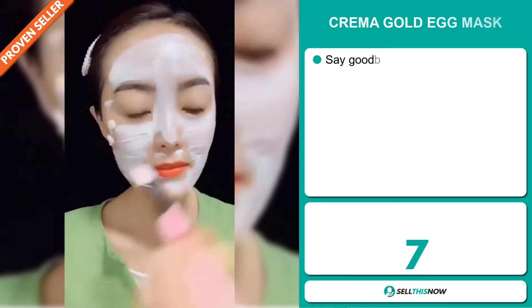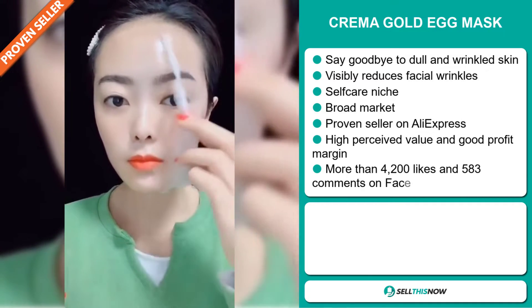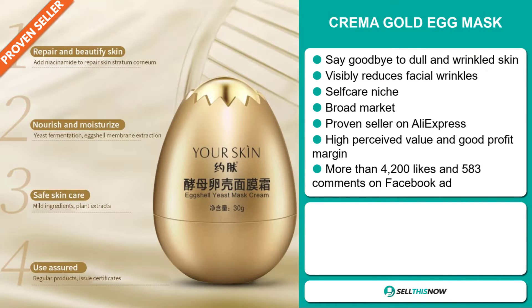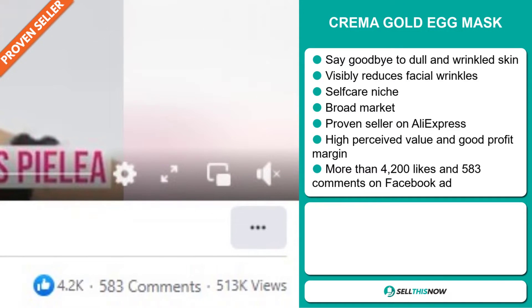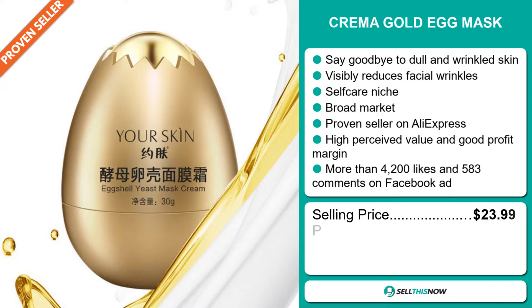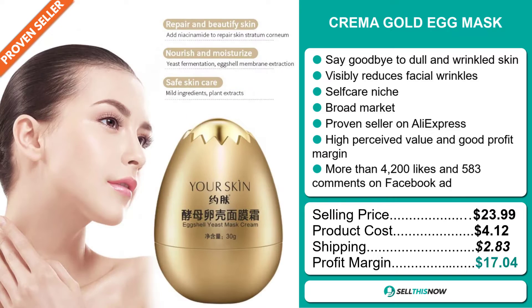Our next product is the Kremer Gold Egg Mask. Say goodbye to dull and wrinkled skin — this visibly reduces facial wrinkles and it falls under the self-care niche market. We also think that this item has a broad market base and it's a proven seller on AliExpress with many, many orders. This item has a high perceived value and will give you a good profit margin. The Facebook ad has more than 4,200 likes and 583 comments. The selling price for the Kremer Gold Egg Mask is just under $24, whereas the product cost is only $4.12. Shipping will set you back $2.83, so you're looking at a very good profit margin of $17.04. Sell this now!